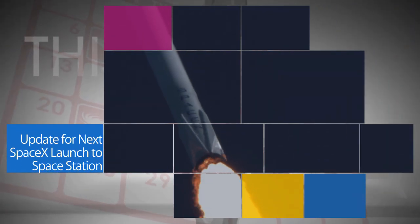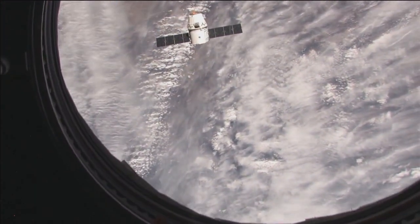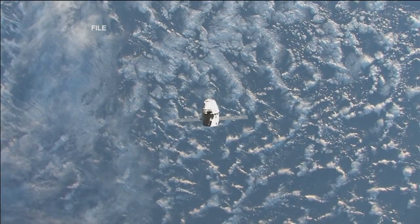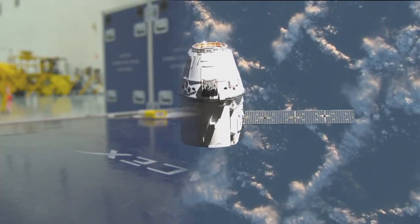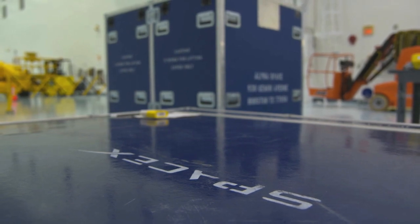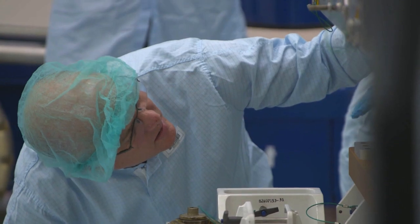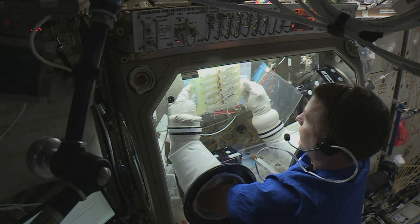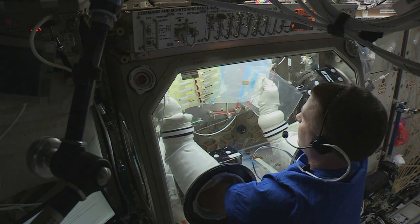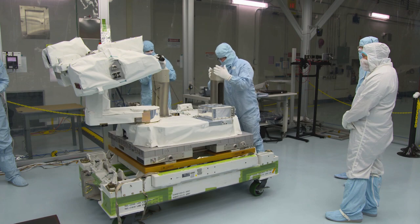NASA and our commercial cargo partner SpaceX are set to launch the next resupply mission to the International Space Station on Friday, Dec. 8 from the Cape Canaveral Air Force Station in Florida. SpaceX's Dragon spacecraft will deliver about 4,800 pounds of cargo to the station, including critical science and research experiments on synthetic bone material and fiber optics, a space debris sensor, and an instrument to measure solar energy.